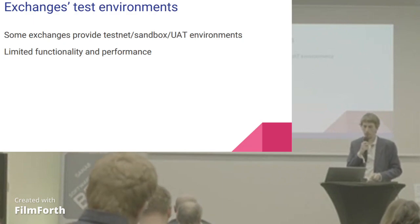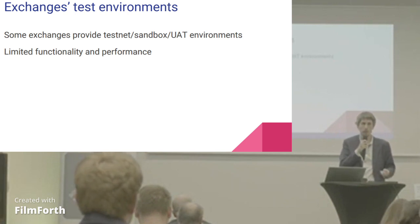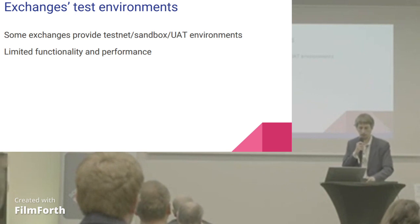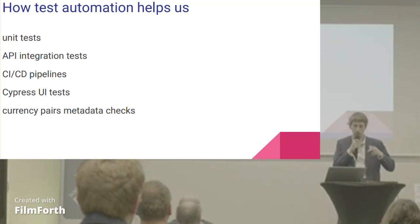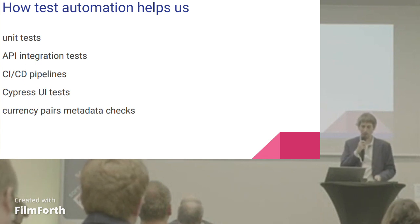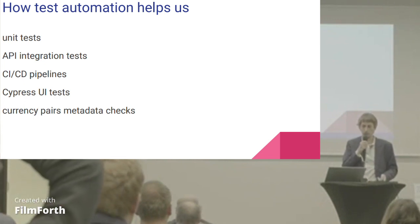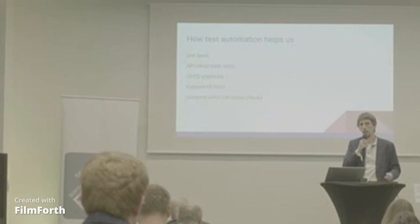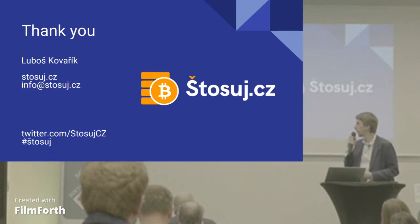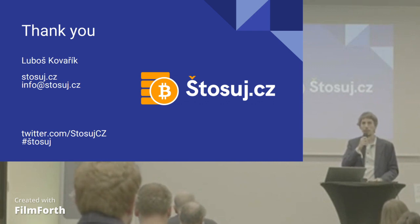Some exchanges actually provide a testnet or sandbox environment, but usually they have limited or degraded performance so it's not really great. At the end, just how test automation helps us: of course many unit tests, because these calculations are really critical. Some API integration tests, CI/CD pipelines. We just started with Cypress UI automation as well. And we have some checks for the currency pairs metadata, so when it gets updated on the exchange end, we can change it on our site as soon as possible. That's it — if you have any questions about Bitcoin or automation of these strategies, please feel free to talk to me after or in the evening. Thank you.